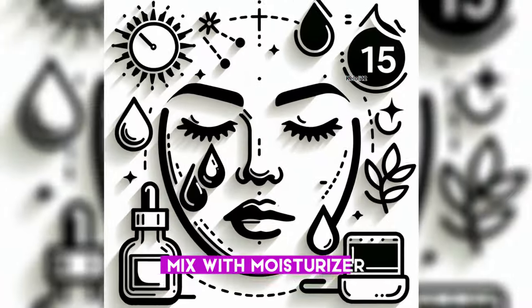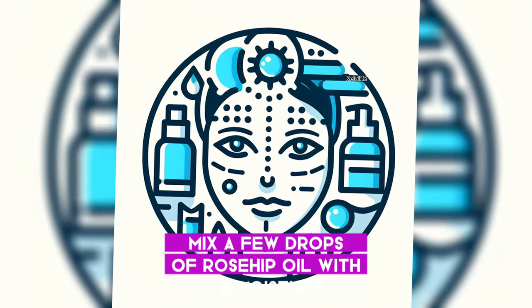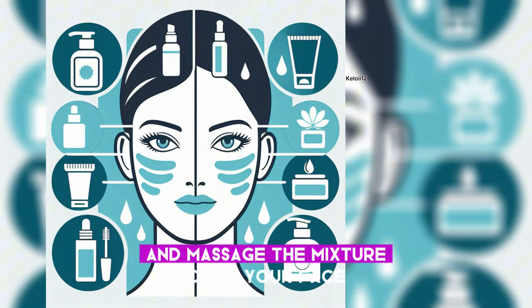3. Mix with Moisturizer: If you prefer, mix a few drops of rosehip oil with your moisturizer. Blend them in your palm and massage the mixture onto your face.